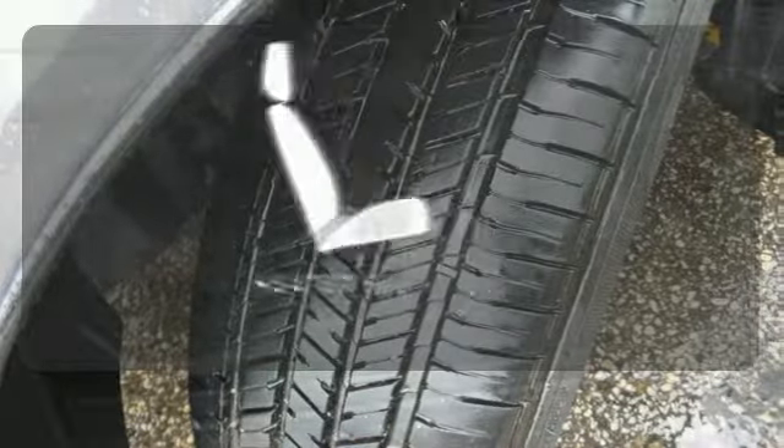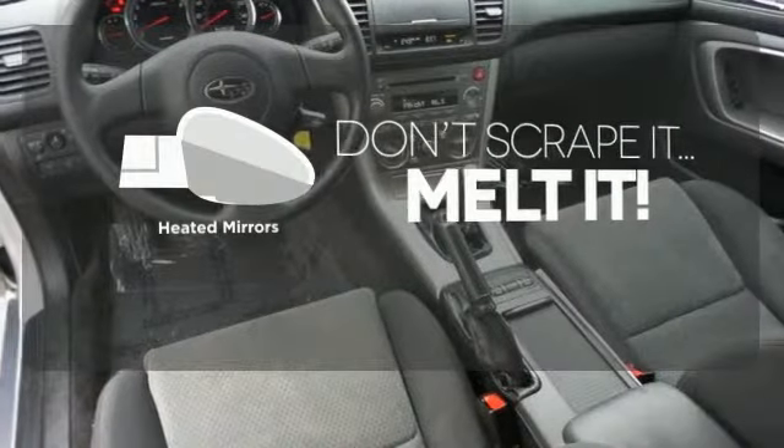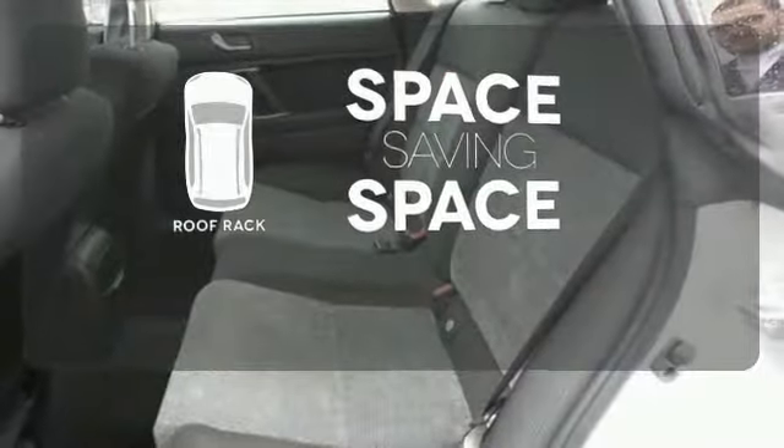The heated seats keep you comfortable no matter how cold it is. Avoid scraping snow and ice with heated mirrors. The roof rack allows you to haul your gear and still have room to spare inside.